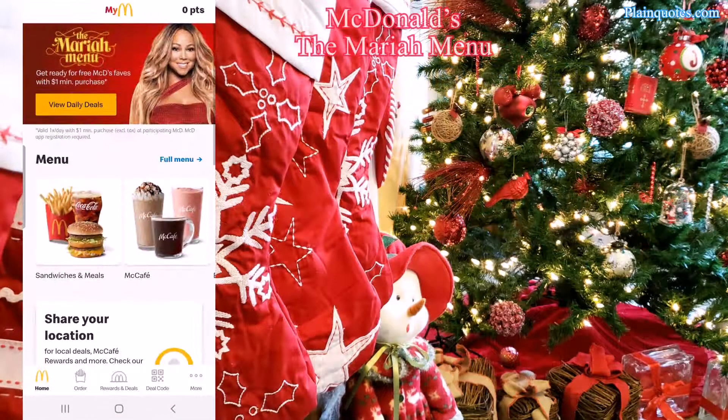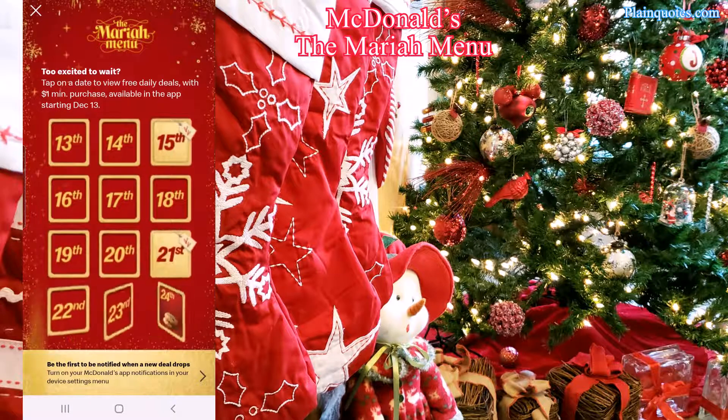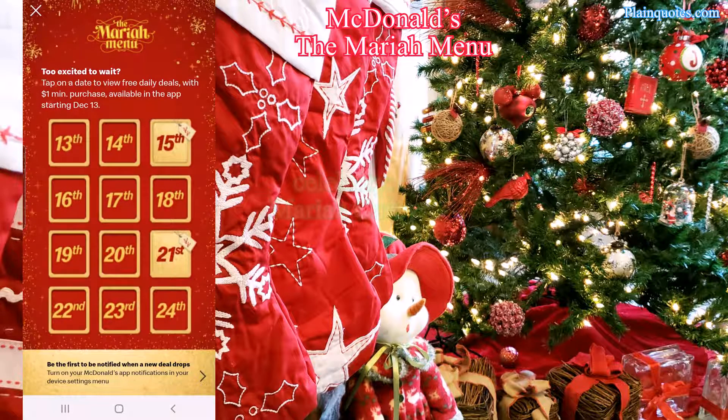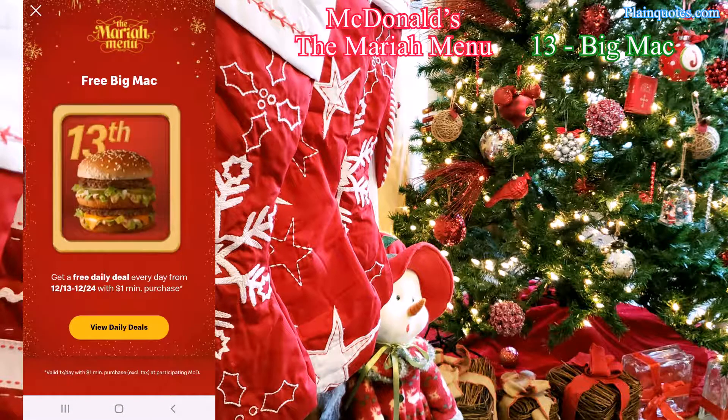Open up the McDonald's app and you can see the Maria menu. The Maria menu is the holiday menu — this time McDonald's teamed up with Maria to do the celebrity meals. For the holidays it's Maria, so with just a minimum one dollar purchase on the app you could get a free Big Mac if you go on Monday the 13th.